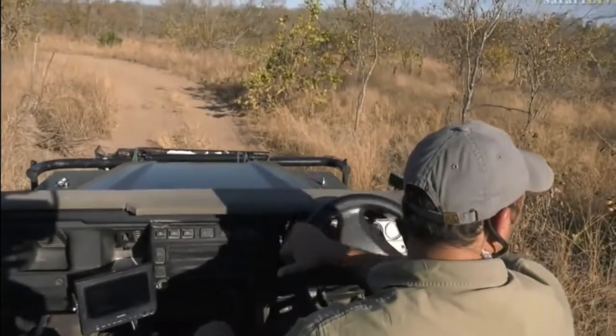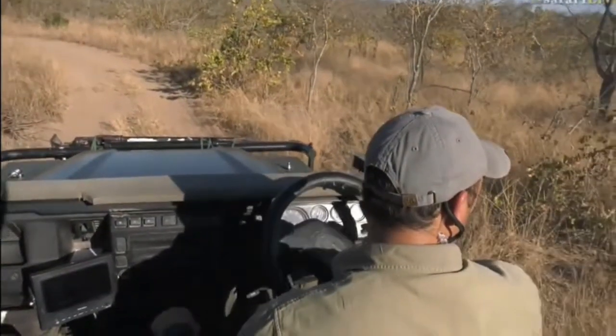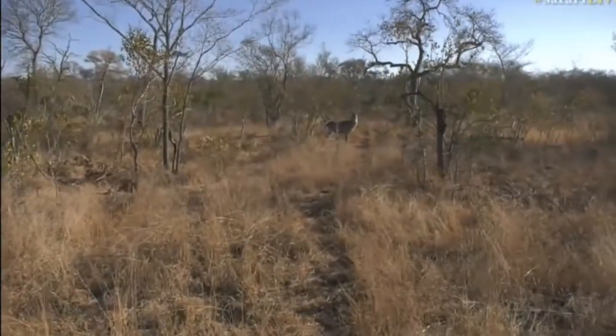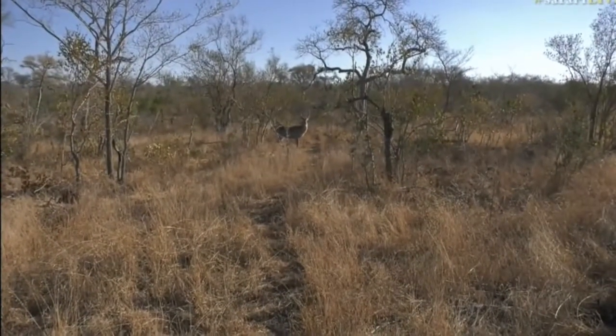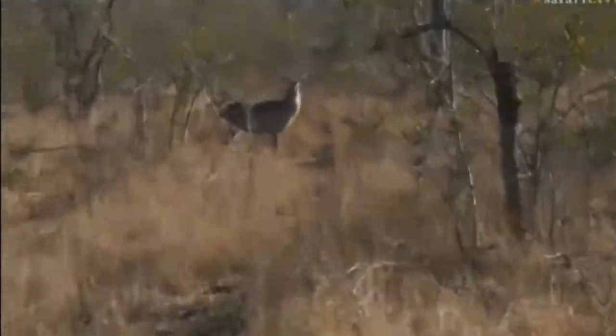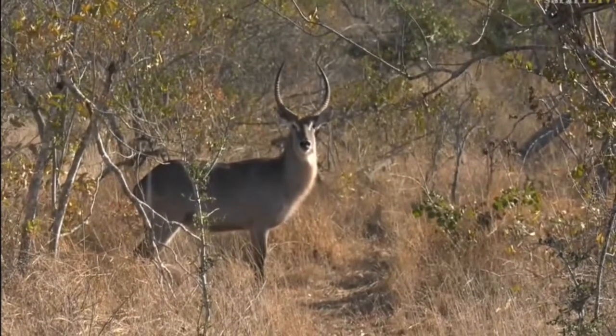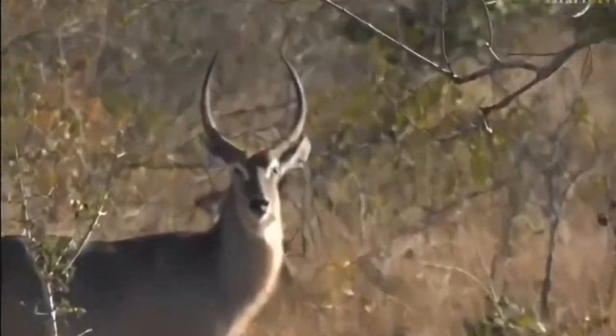And there's a waterbuck. There we go, another grey animal for us. Looks like a youngish male — those horns will still get a bit larger. I think we did well with going with the grey theme this afternoon.